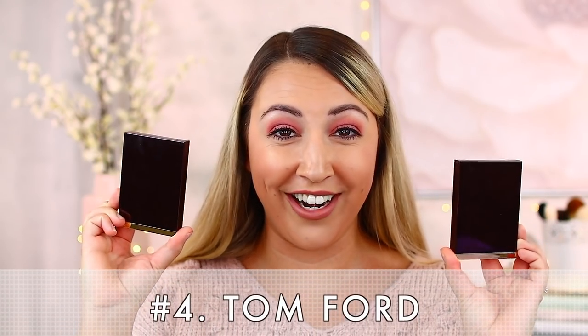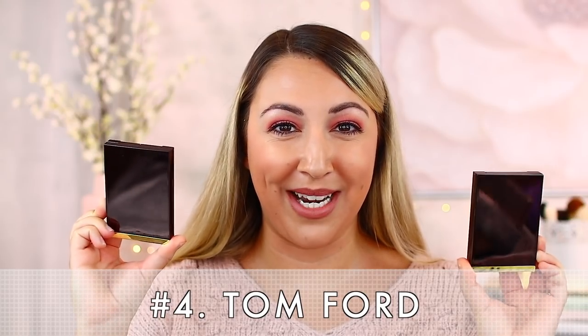Number four belongs to Tom Ford. Tom Ford is very consistent when it comes to these quads — my favorite from him has to be Honeymoon. This formulation is different because it has almost a light gel-like quality that gives you that beautiful glazed look. The colors tend to be a bit more muted — if you want something really loud and bright, you might not get it here, as the sheeniness and shine take presence over pure color pop.